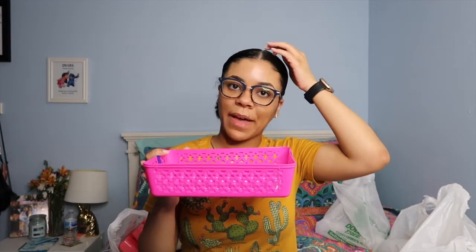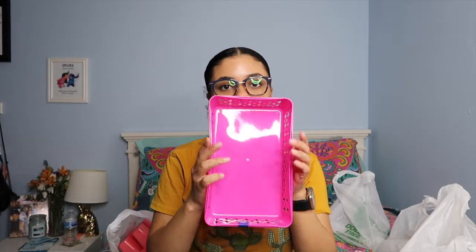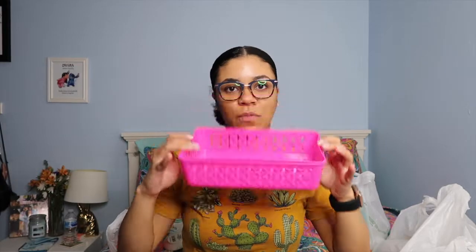The next thing I got is these containers — there's two of them and they're just like little shallow baskets. I think I'm going to put these in my bathroom. I have one of those little over-toilet shelf organizer things, so I thought these would be good for that.